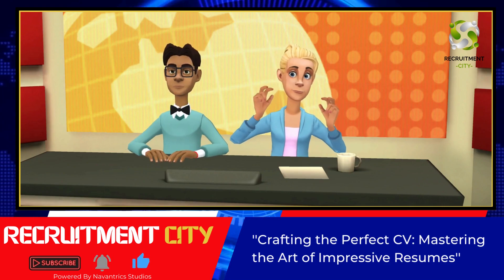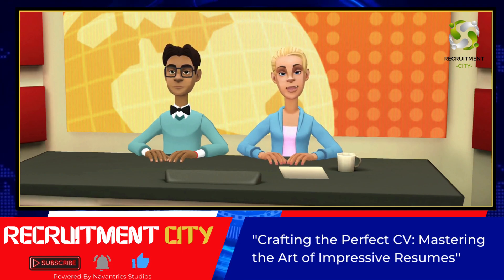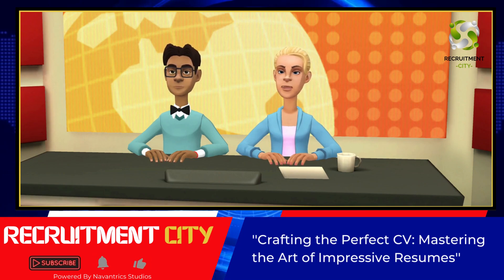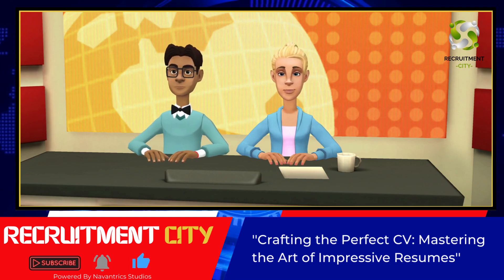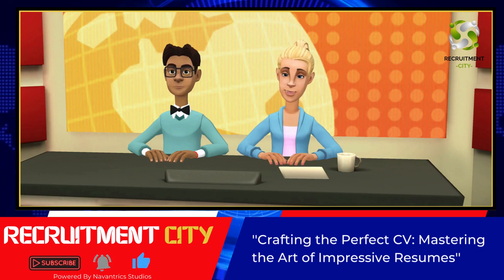Imagine this. You walk into a fancy restaurant. The waiter hands you a menu with no descriptions, no pictures, and no prices. Would you know what to order? Probably not. That's exactly what your potential employer feels like when they receive an application without a CV.